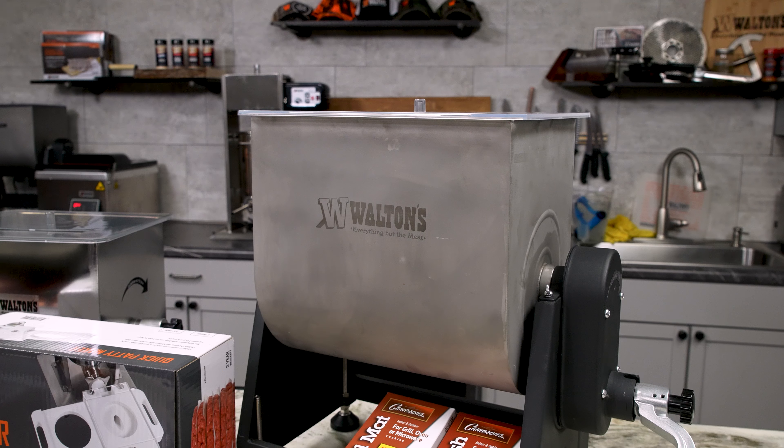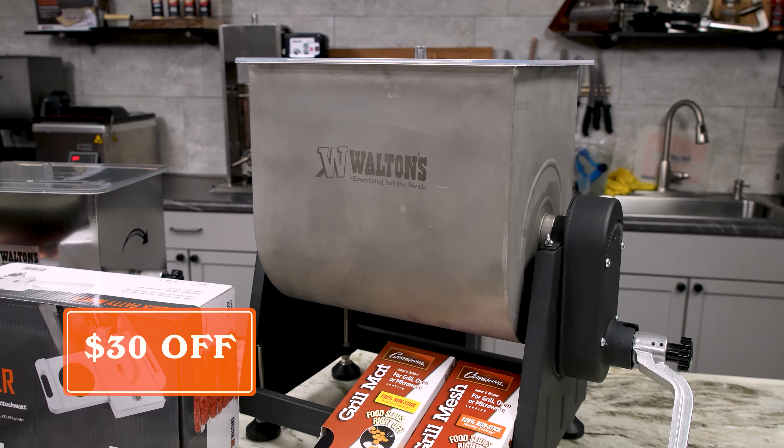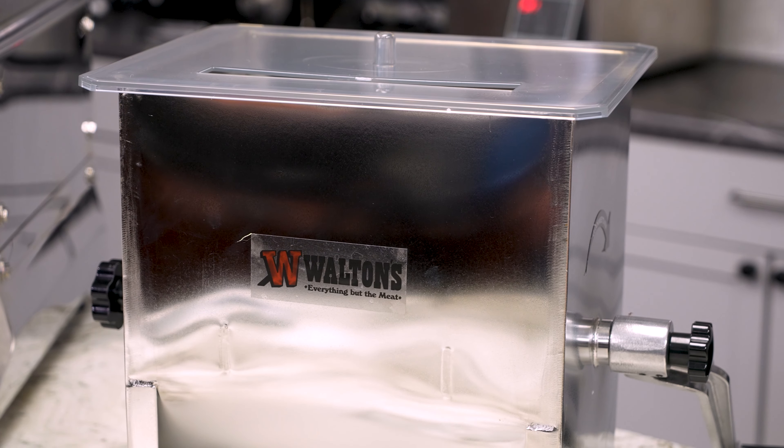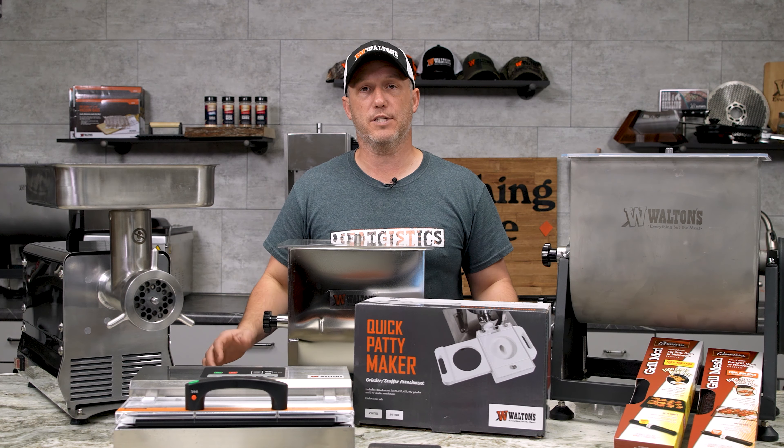Then we're going to take $30 off both the Walton's 50 pound and the Walton's 20 pound meat mixers. If you make a lot of cured sausage, a meat mixer is a great way to help aid in protein extraction.